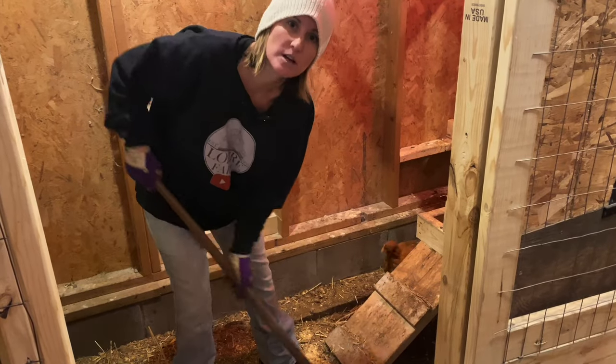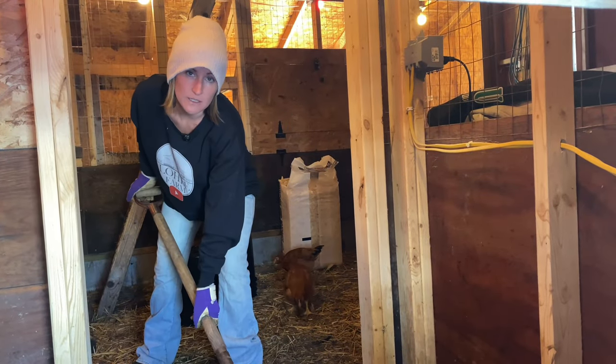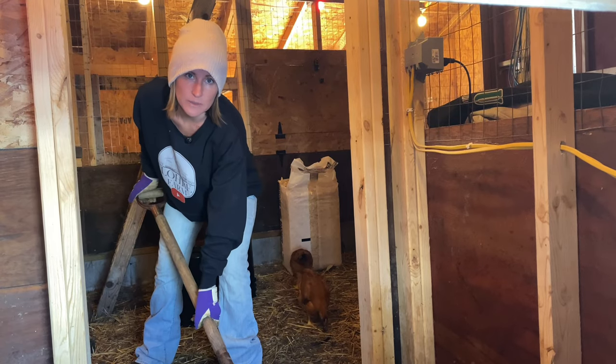As gross as this looks, this is like garden gold for us. We'll save it for next year's garden. I'm going to shovel all this stuff up and get it outside to the outside chicken run, where it'll sit all winter.